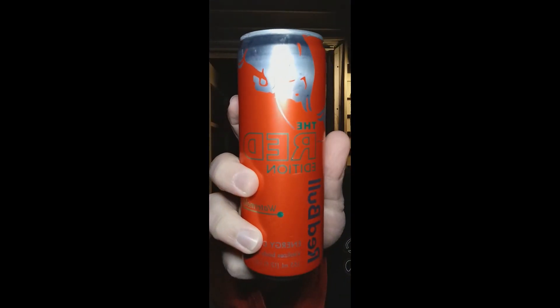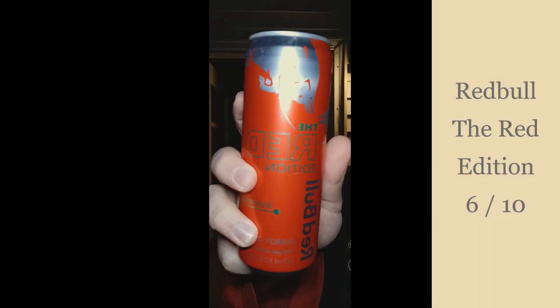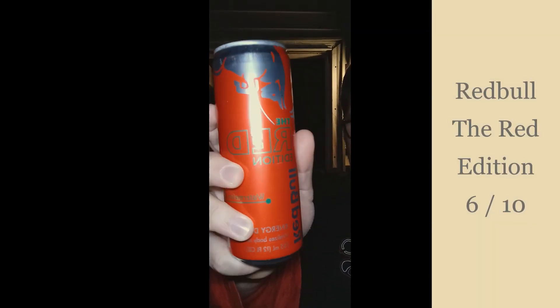For Red Bull Watermelon, the Red Edition, I'm gonna have to give this a six out of ten. No offense, but the Red Bulls are kind of a bit strong for these flavors — I don't know why. Like the dragon fruit was okay, it tastes perfect, but with these, not so much.